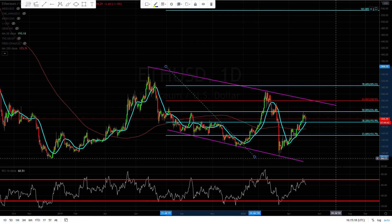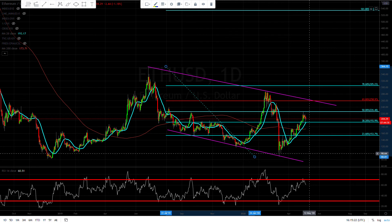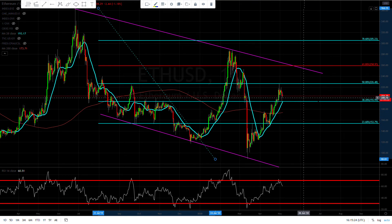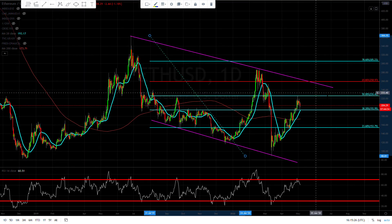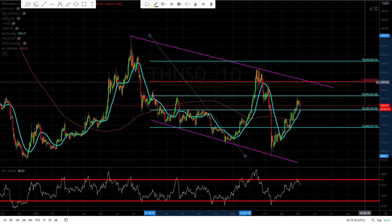Then we're going to move a lot lower — all the way down to about $88 or so. I do want to see this fib holding up, and then we're going to have resistance again at the 61% retracement, so around $258.